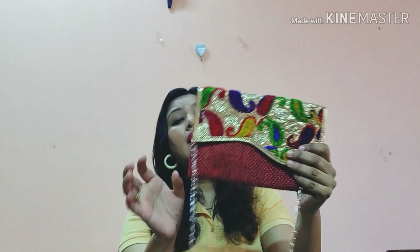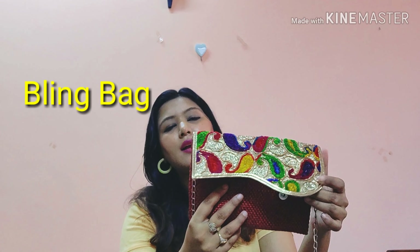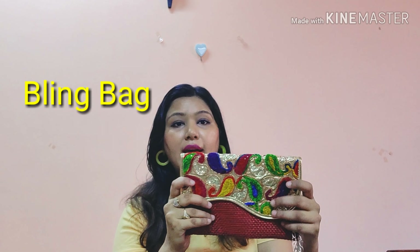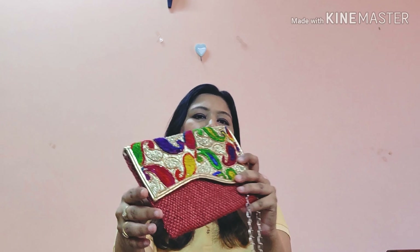Going back to some smaller bags I forgot to mention — this one is from The Bling Bag, which I ordered probably last year. It's a very blingy bag, perfect for Indian wear. It really matches the brand's name!